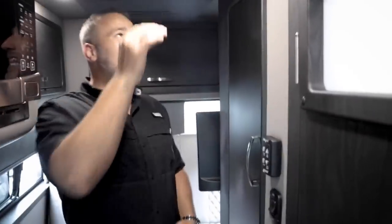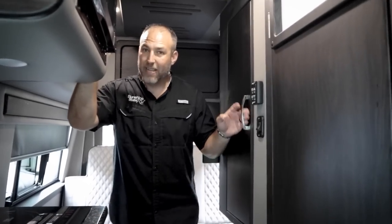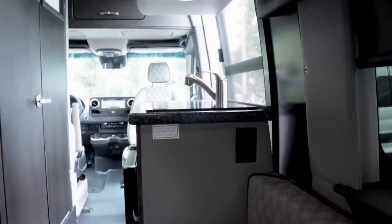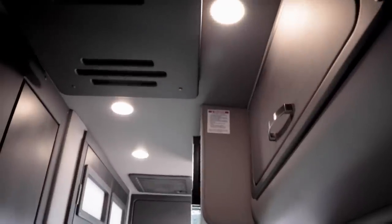Max air vent up top. American Coach trims everything out — not just a white plastic air conditioner on top; they put wood diffusers over the Max air vent. All the walls are this nice vinyl, which besides looking sharp gives you good insulation — an R16 rating. They also have tank heaters, so if you want to go up to the Upper Peninsula of Michigan, you have tank heaters, R16 insulation, and the lithium batteries have heaters built in so they don't lose charge in the cold.